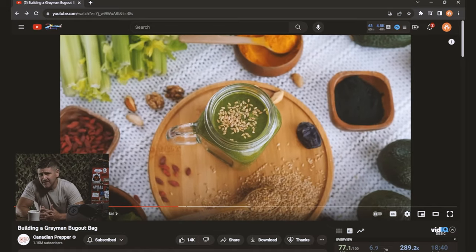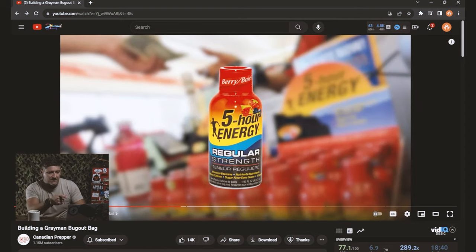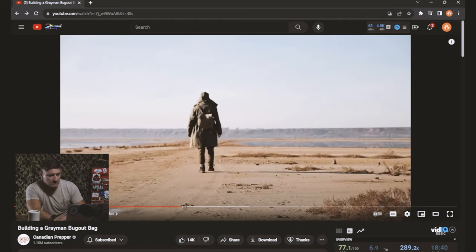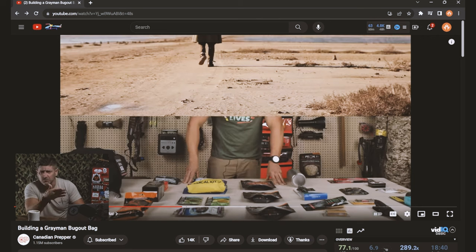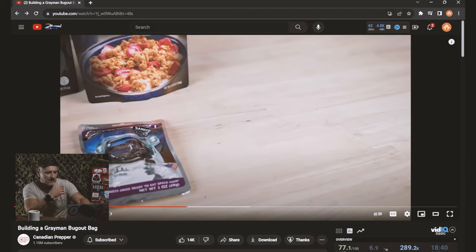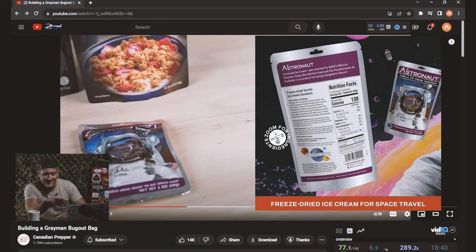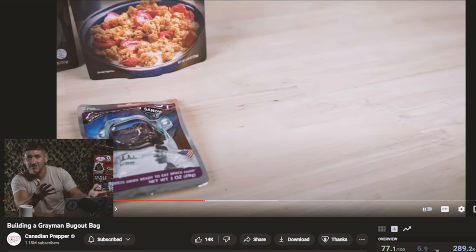Some of these things might just be added in there for selling points. And yeah — caffeine, energy, all that's good. He's also got a freeze-dried astronaut vanilla ice cream sandwich, which is another thing I just did not expect to see. Probably a good selling point because survival with a bug out bag sounds terrible, but if you throw an ice cream sandwich in there, everything's going to be great because ice cream makes people happy, right?